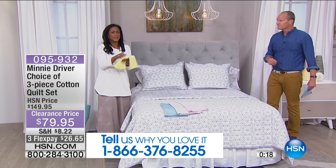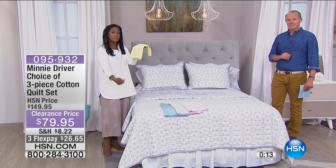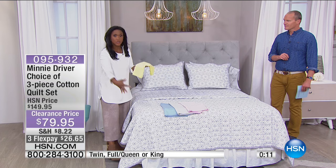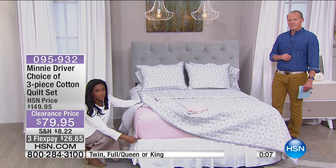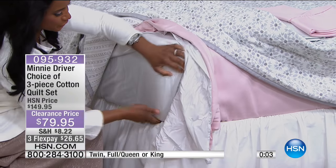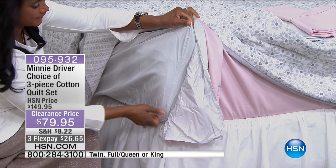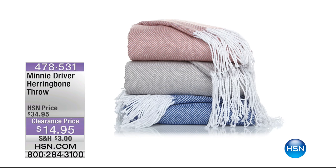I wish you could feel how buttery soft this is — incredibly soft, fully fitted all the way around, with a nice deep pocket with the mattress as well. So if you've got a larger mattress, you're not going to have to worry about that with the fitted sheet. Nice, deep fitted sheet and fully elasticized. This is coming up in just a little bit — no matter what you're purchasing, grab this.